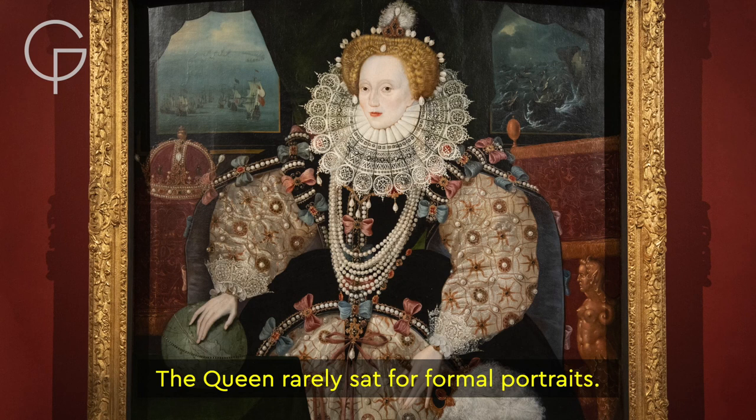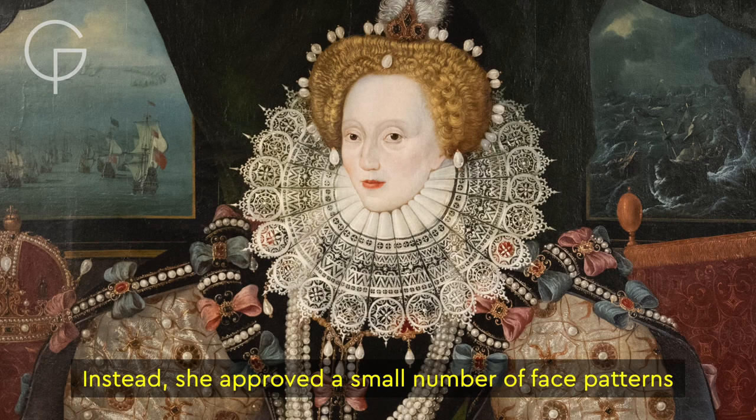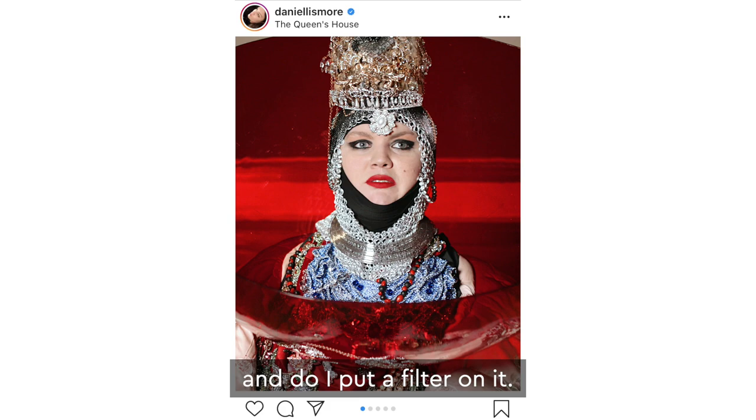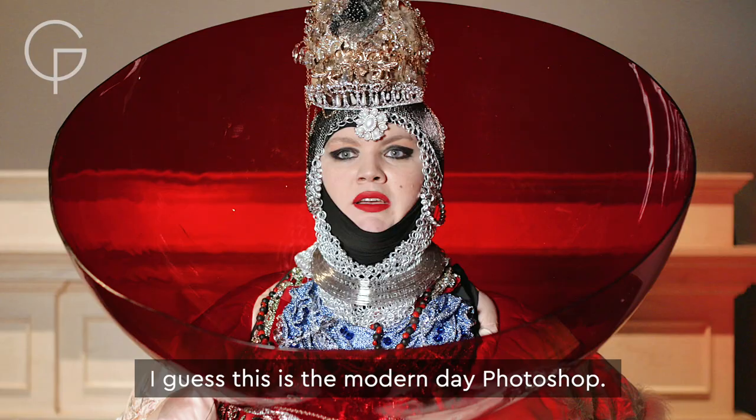The Queen rarely sat for formal portraits. Instead, she approved a small number of face patterns from which multiple images would be created. She was playing around with image — it's just like me going through my Instagram and choosing a picture to post on the day. Do I put a filter on it? I guess this is the modern day Photoshop.